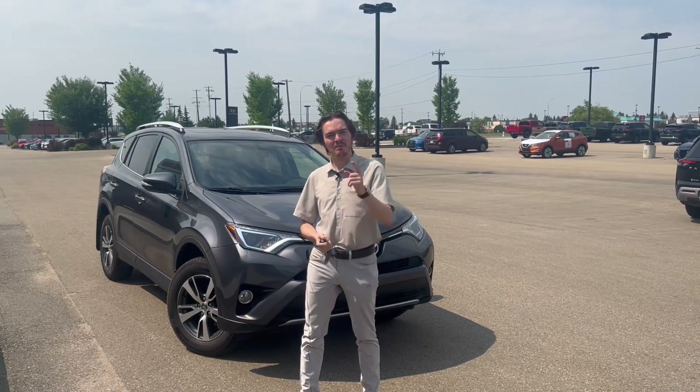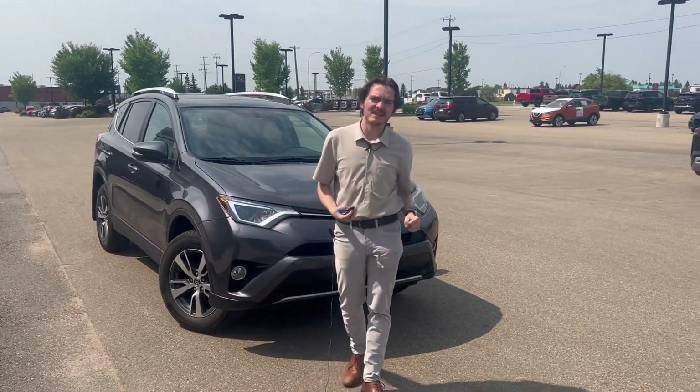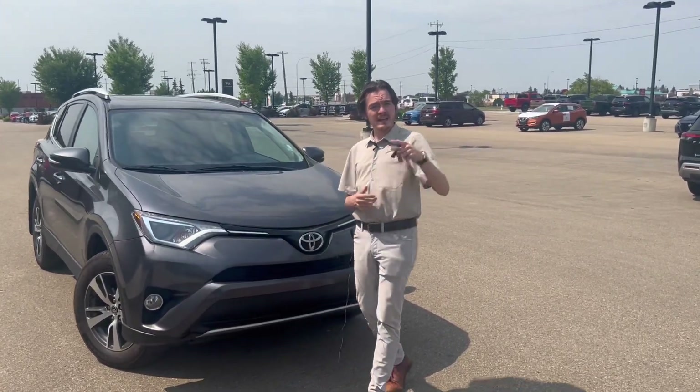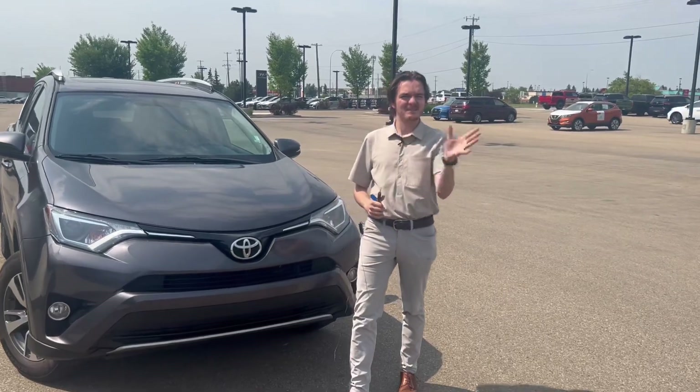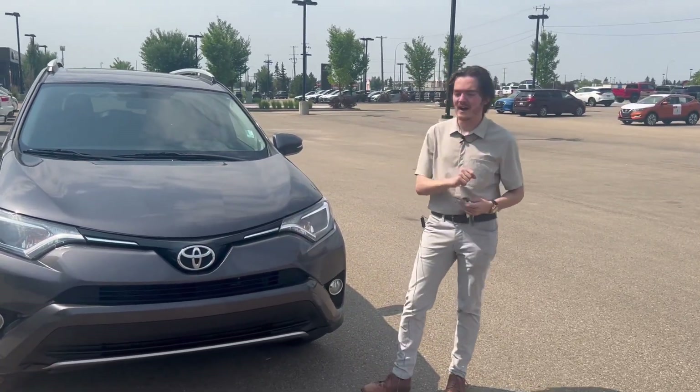Hello Mr. Singh, my name is Chris. I'm the sales consultant that's going to be helping you with the purchase of your 2016 RAV4 right here. I'm very excited to show you around and get you into this vehicle. I understand you had a phone call with our manager — we discussed some pricing and payment options and I think we're going to be able to make that work out for you just fine.